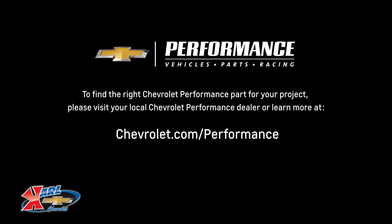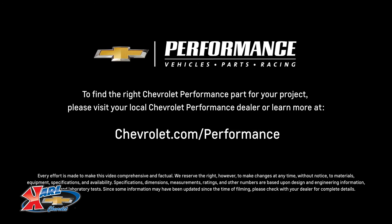If you're ready to get started, please visit your local Chevrolet Performance dealer or learn more online at Chevrolet.com/performance.